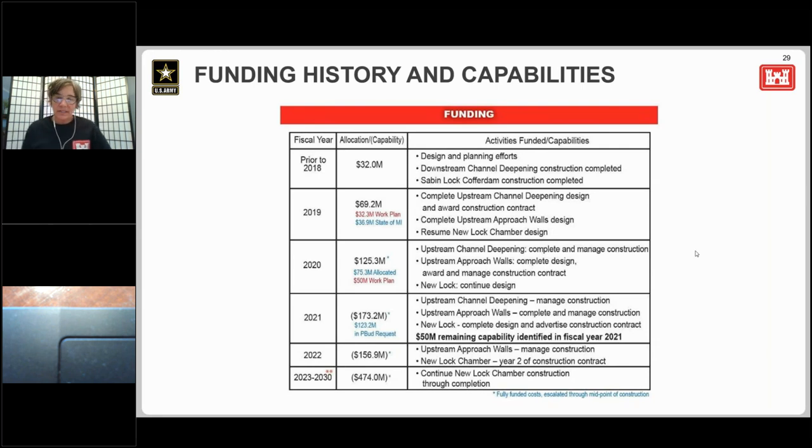Regarding funding history: so far we've received $241.6 million for the project, which is 25% of the total project cost. In FY19, the project received nearly $70 million, which allowed for completion of the design of the upstream channel deepening and pressed forward with award for construction of the upstream channel deepening. Funds provided by the state of Michigan allowed us to proceed with the design of the approach walls and the design of the chamber during 2019, pushing us along quicker than anticipated. In fiscal year 2020, we've received $75.3 million appropriated, which included funds to fully fund construction and one year of construction management for the upstream channel deepening, partially funded the upstream approach walls construction, and funded the new lock chamber design. Our FY20 work plan funds from the Corps were a total of $50 million.